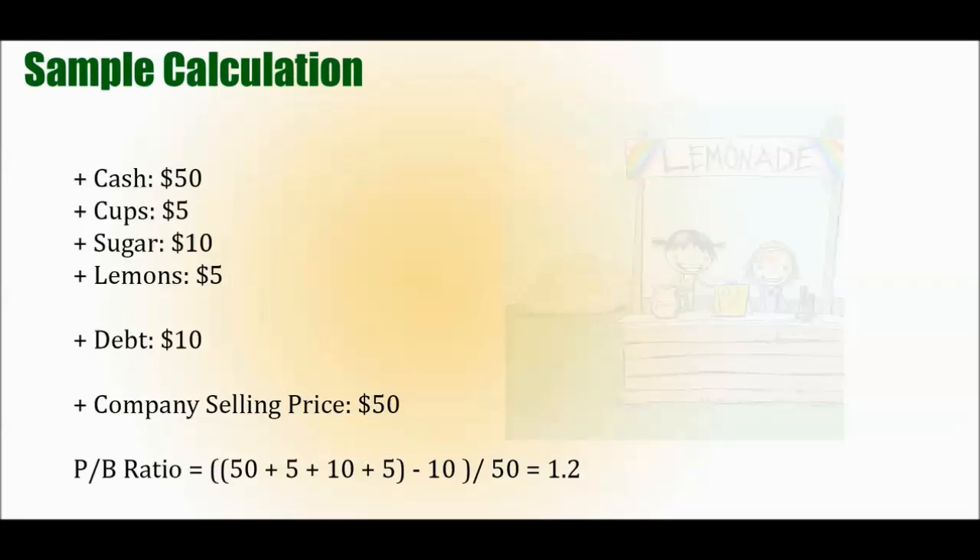Let's go through an example. In our price-to-earnings video, we talked about a simple lemonade stand — let's return to that. Let's say it has $50 in cash from sales, $5 worth of cups, $10 worth of sugar, and $5 worth of lemons. In reality some assets like lemons may depreciate, but let's not factor in depreciation for now.